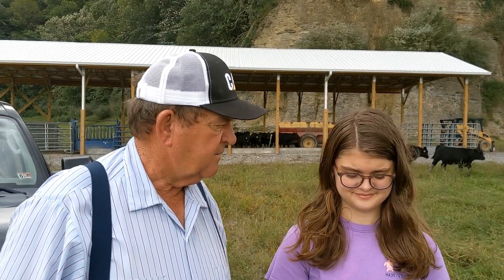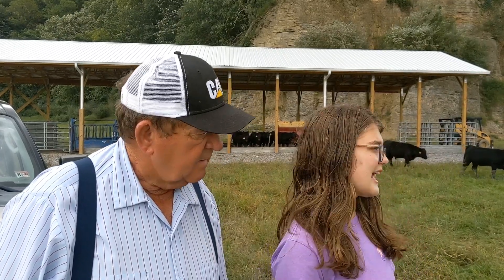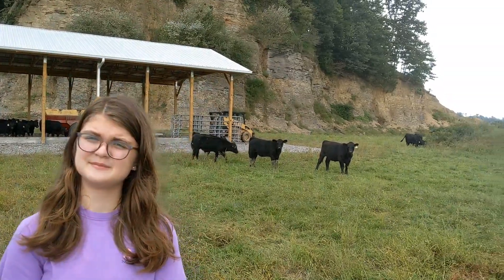Since 1985. Can you tell us about the cows here? These are calves that are just being weaned. They're being prepared for the VQA sale, which is Virginia Quality Assured cattle. They're mostly six months old.